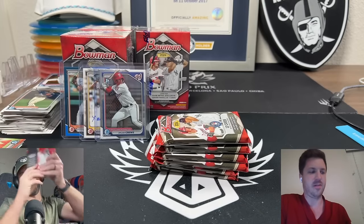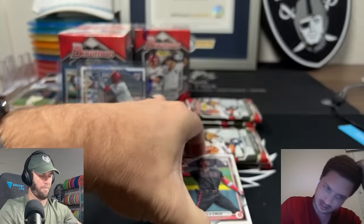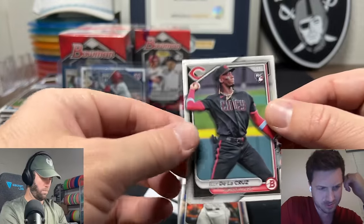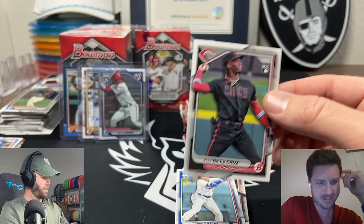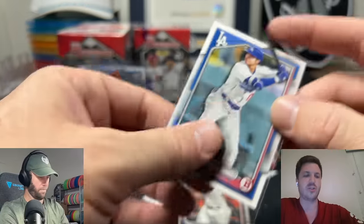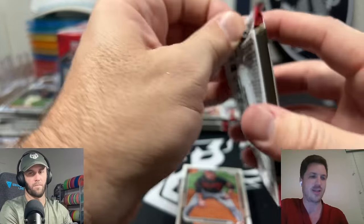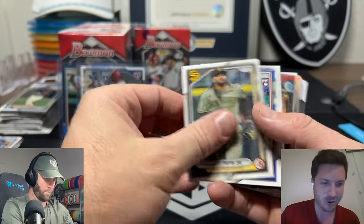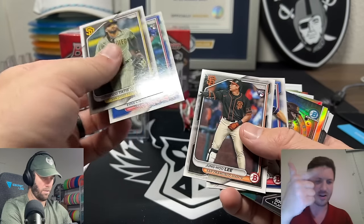The baseball card market values hitters a lot more. What I was saying is the baseball card market values hitters because they can have 20-year careers, and pitchers' arms eventually fall off. So if you're going to be a major league player and you have to pick, you can make a lot more money and sustain your career longer as a hitter. Oh - Ellie! Oh! Oh! Show - hey, is this a god pack?